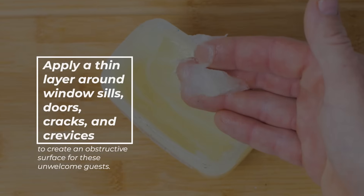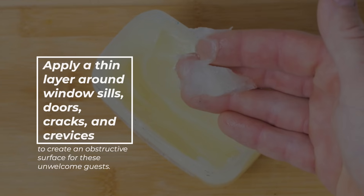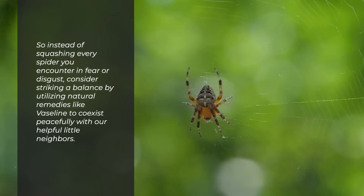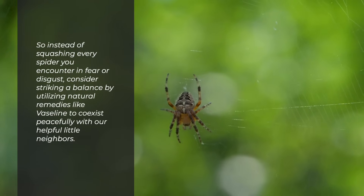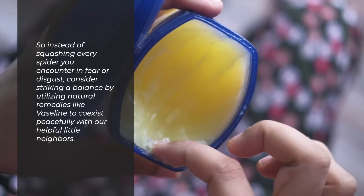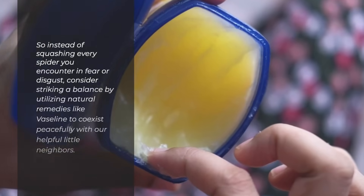Apply a thin layer around window sills, doors, cracks, and crevices to create an obstructive surface for these unwelcome guests. So instead of squashing every spider you encounter in fear or disgust, consider striking a balance by utilising natural remedies like Vaseline to coexist peacefully with our helpful little neighbours.